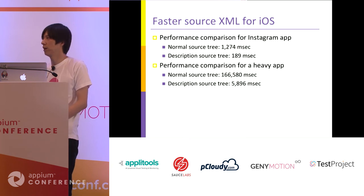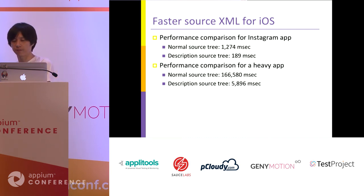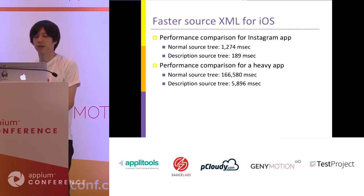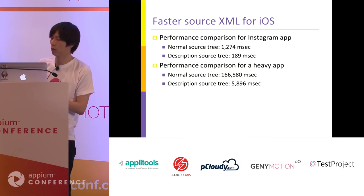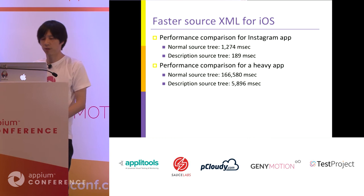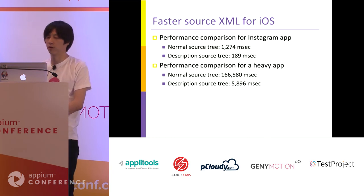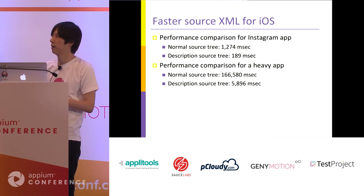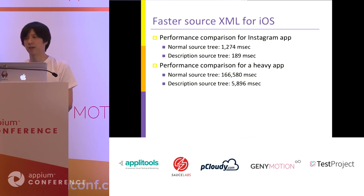This description tree is much faster than the normal tree. For normal source tree, it takes about 1 second. For the description tree, it returns within 189 milliseconds — about 9 or 10 times faster. For a big tree, the normal source tree command can require more than 166 seconds, while the description tree returns in about 5 or 6 seconds — at least 30 times faster than normal.